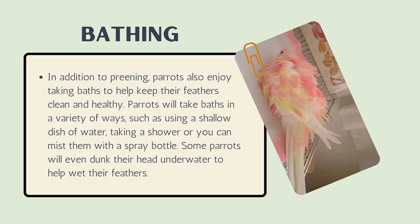In addition to preening, parrots also enjoy taking baths to help keep their feathers clean and healthy. Parrots will take baths in a variety of ways, such as using a shallow dish of water, taking a shower, or being misted with a spray bottle. Some parrots will even dunk their head under water to help wet their feathers.